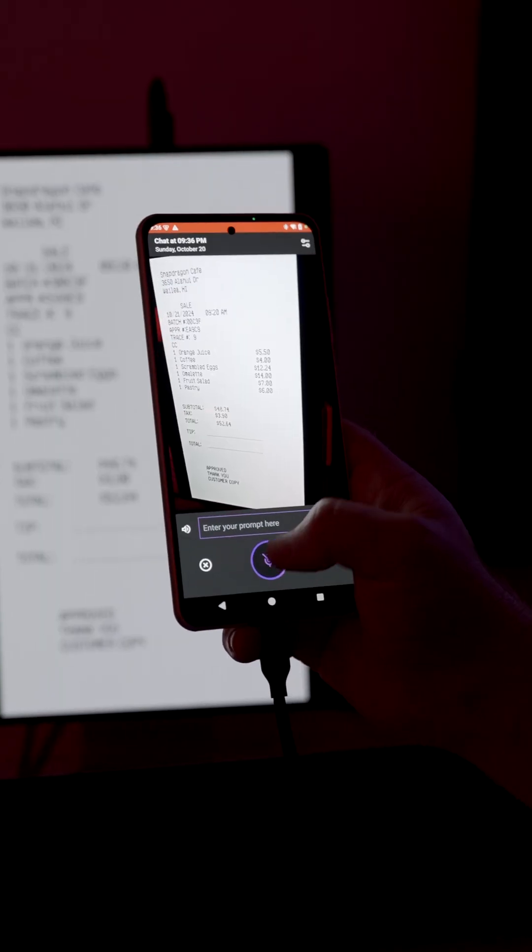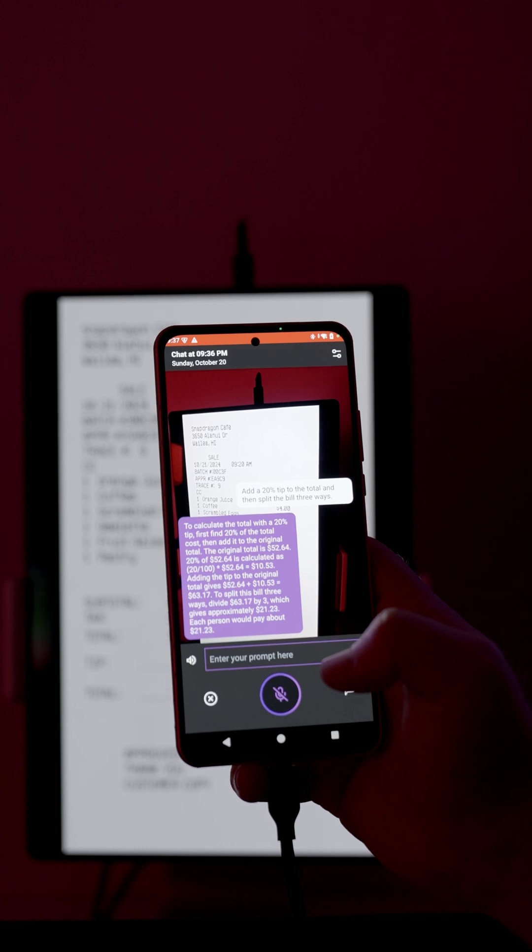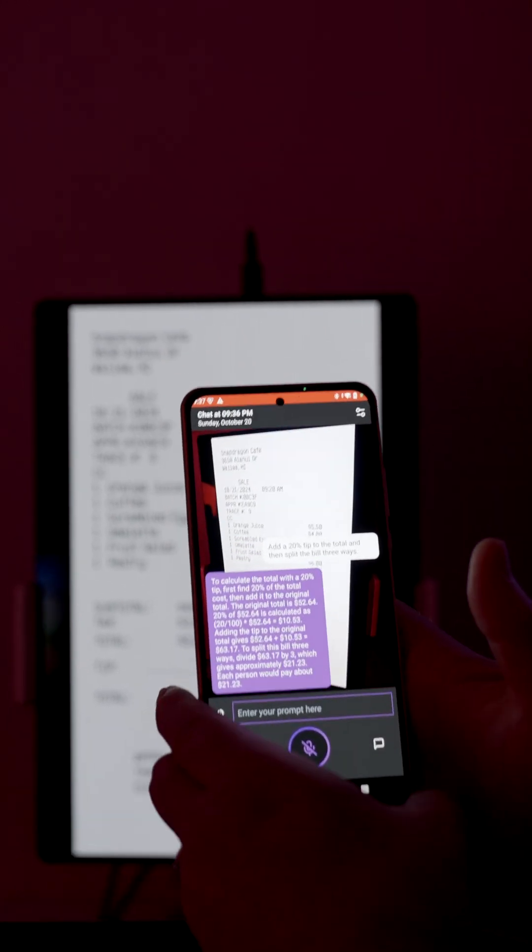You also get an on-device personalized multimodal AI system. This means support for longer token inputs with a 45% faster Qualcomm Hexagon NPU and 45% faster performance per watt, meaning faster and more AI interaction.